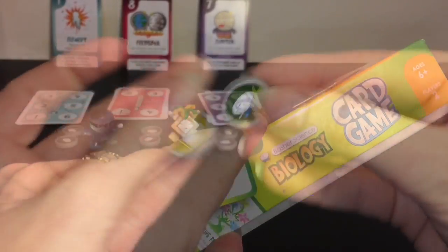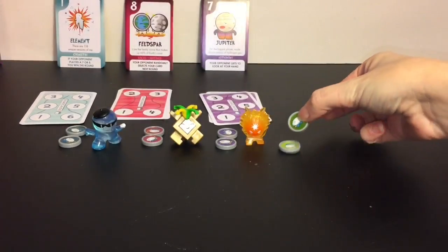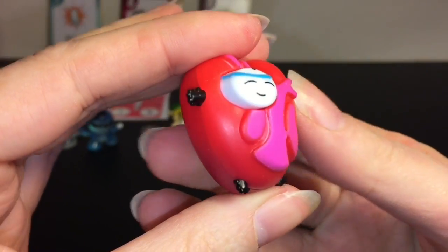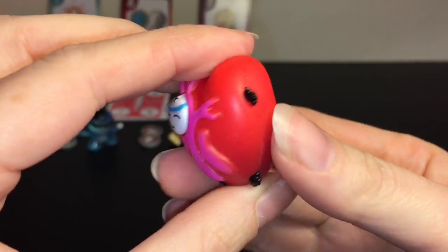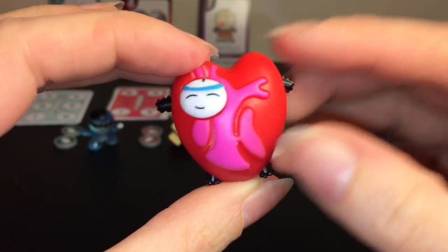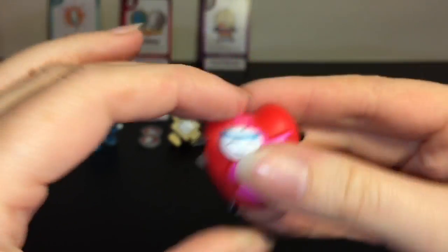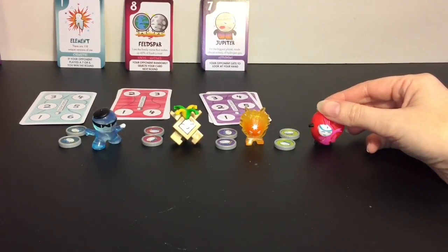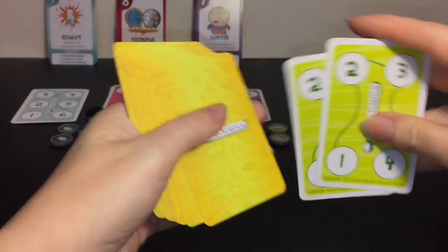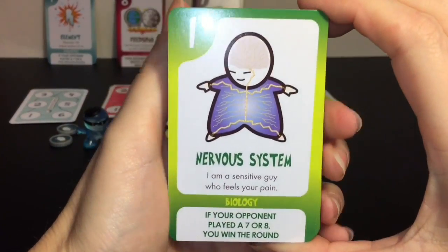We have our little tokens - green represents Biology. We have the Heart figure with little arms and legs, valves and everything - that's really neat. The score cards are here; it starts with the Nervous System card.